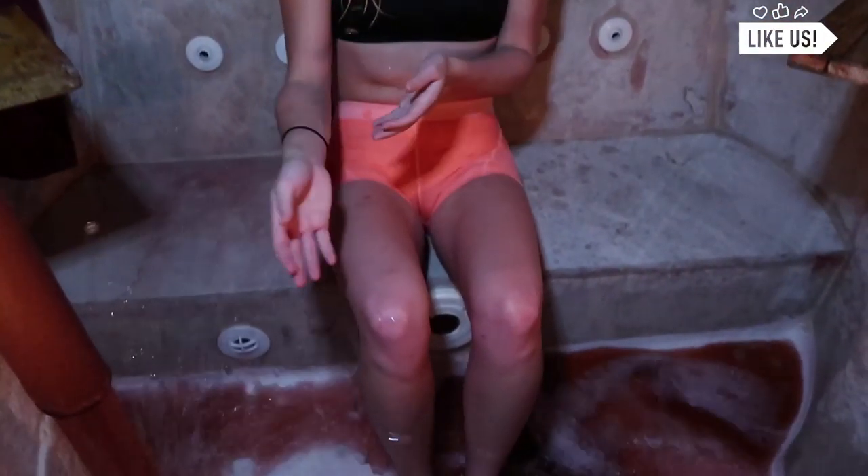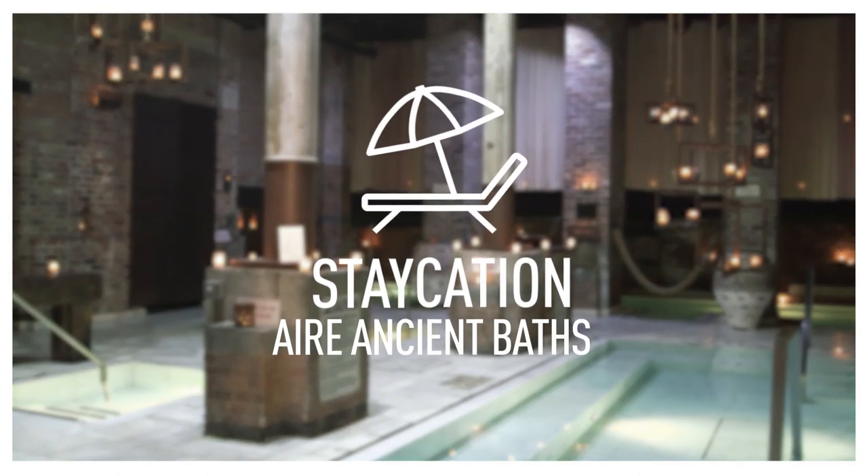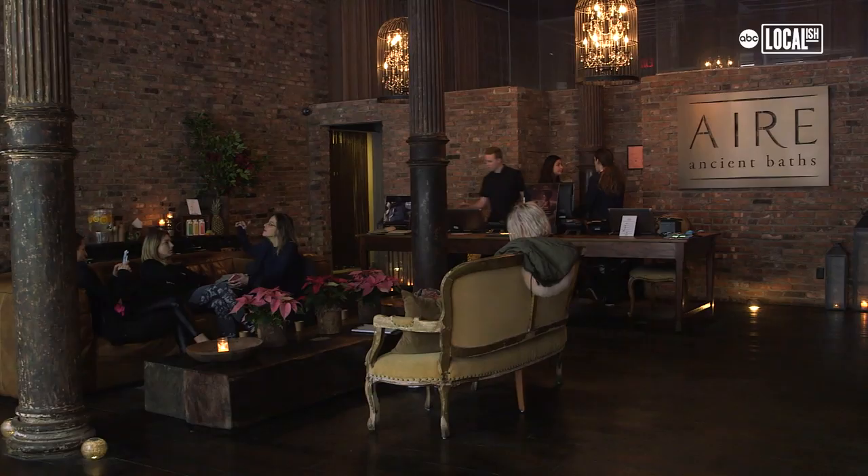Oh my god! Hey guys, I'm Jo. I'm down with Tribeca at Aide Ancient Baths and Spa. This is the home of the wine bath. I'm so excited to try it, so let's go.